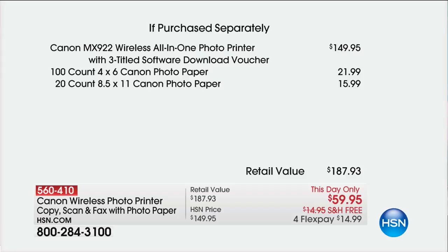We're including that photo paper. I said 8.5x6 — I'm sorry, it was 8.5x11. This is the full-size photo paper. You're going to get 20 sheets of that. A total retail value of $187. $59.95. Julie Trester is bringing this to us, and we have 3,000 units to go around.